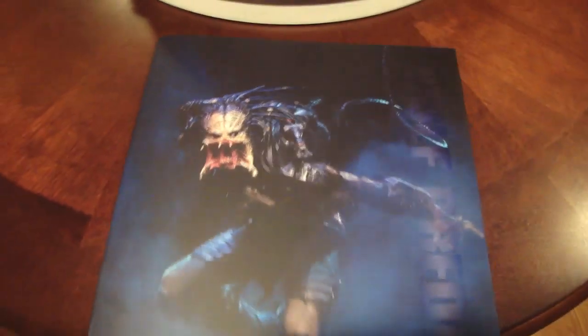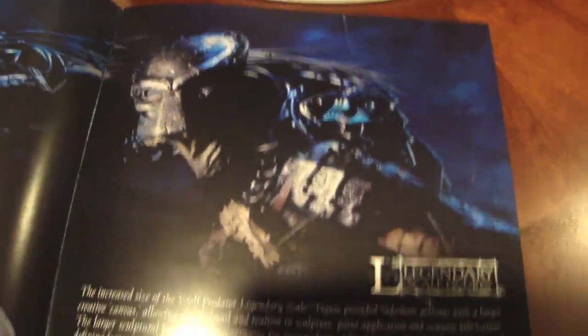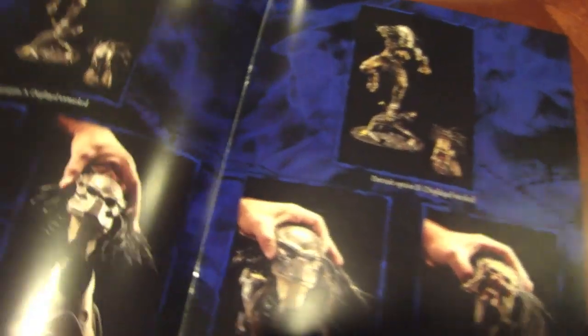Here is the actual instruction book it came with — its own instruction book. The quality on it is amazing with the gloss and everything. There's a picture of the actual Wolf Predator with the unmasked face, the razor whip, and then a making-of section with a story. Then assembly instructions showing how to put everything together — you actually need instructions, it's that detailed.